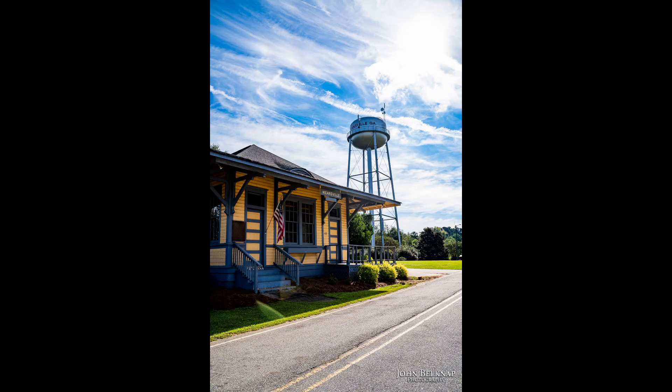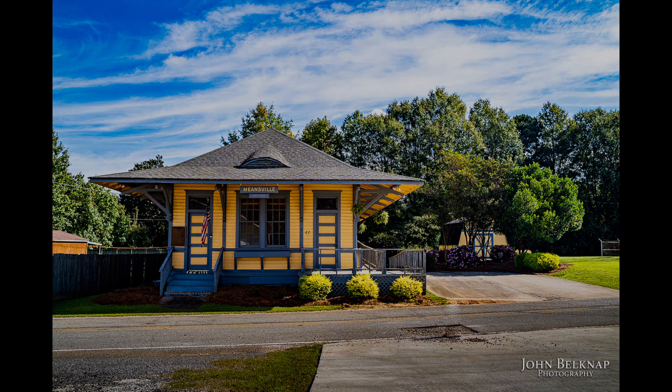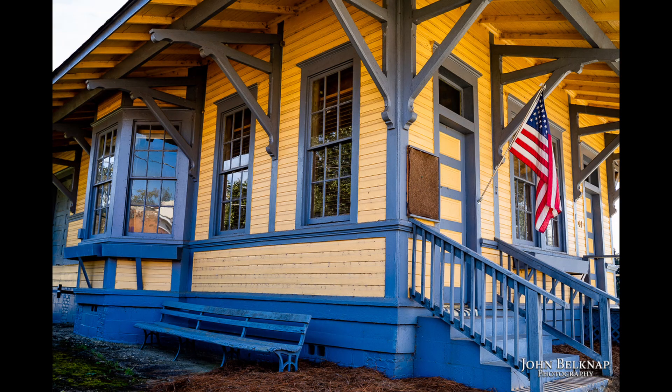And this is the old Florida Georgia train depot. It was built in 1888 and served up until 1977 when the railroad left Meansville, but now it serves as the city hall. The colors — the yellow and the blue sky and the green — all went together nicely for this day with the pictures.